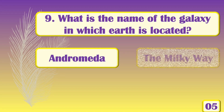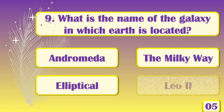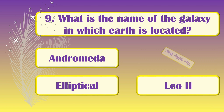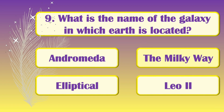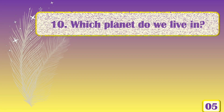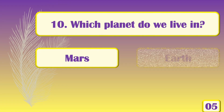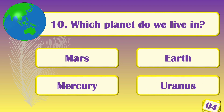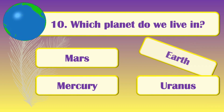What is the name of the galaxy in which Earth is located? [Answer: The Milky Way.] Which planet do we live on? [Answer: Earth.]